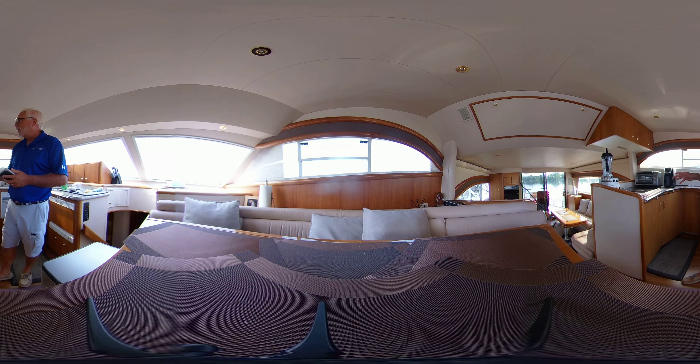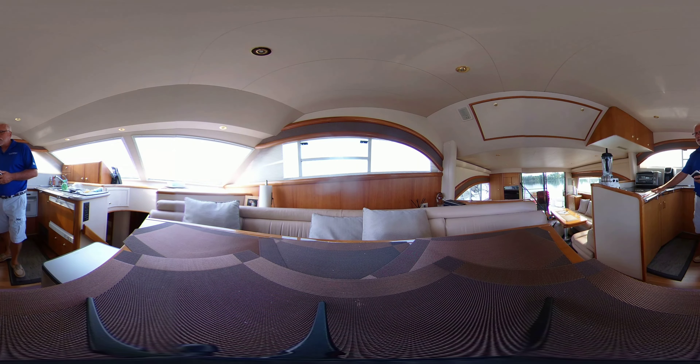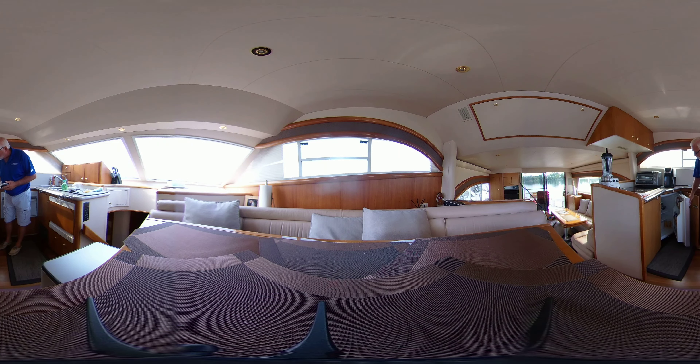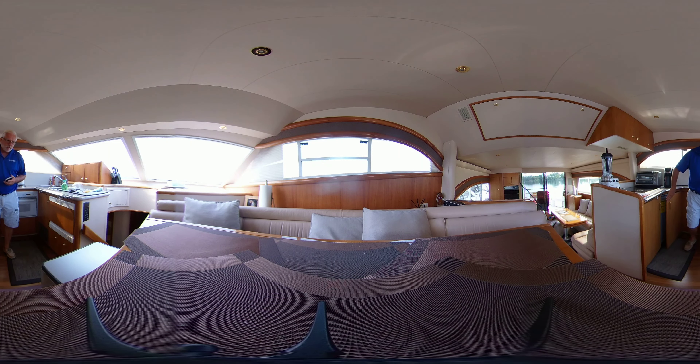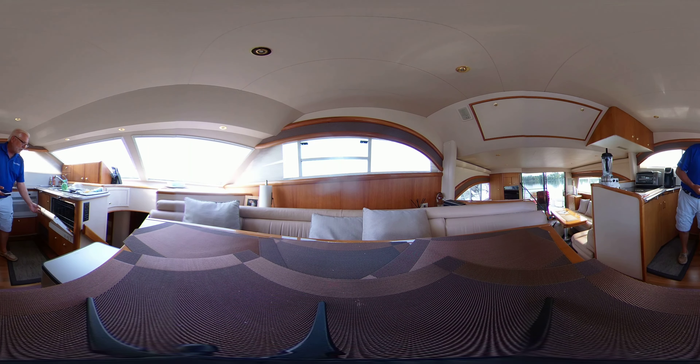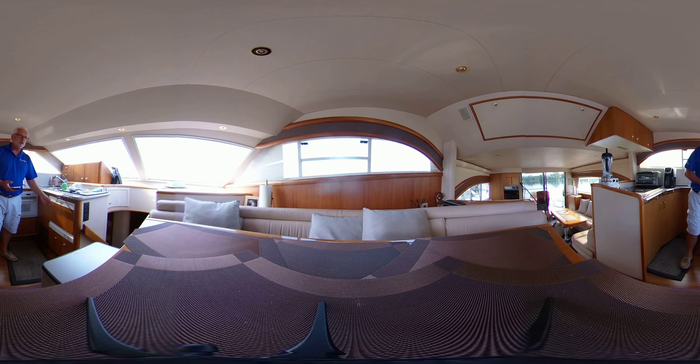Really nice here in the galley. Flat cooktop, Sub-Zero fridge and freezer — there is tons and tons of room in here for storing cold or frozen items. We have a GE Profile electric range, the same model as you would find in your home. And we also have a dishwasher — very, very nice to have.